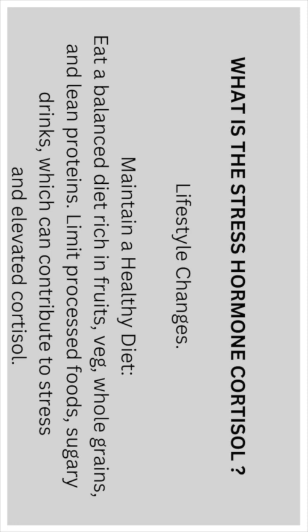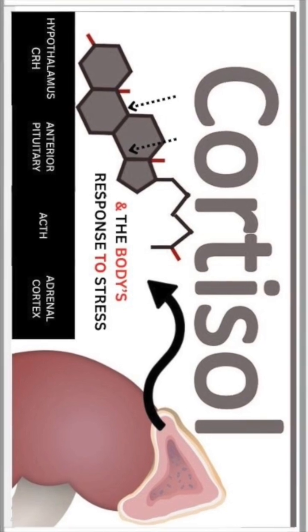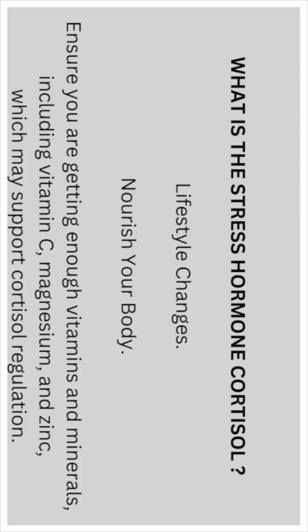Maintain a healthy diet: eat a balanced diet rich in fruits and vegetables, whole grains, and lean proteins. Limit processed foods and sugary drinks, which can contribute to stress and elevated cortisol.